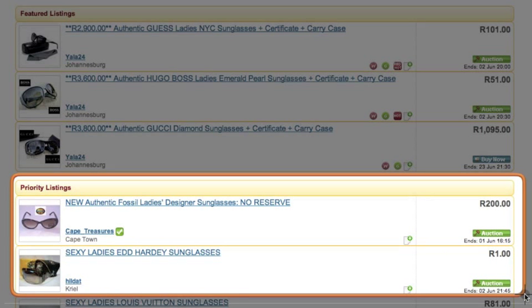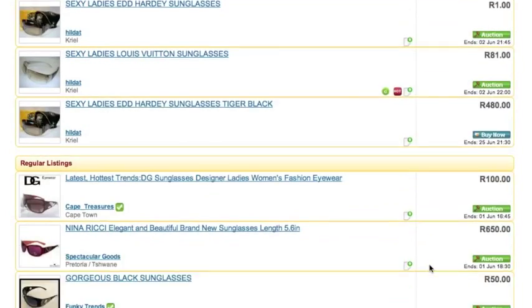Priority Listings will be displayed on listing pages and category pages in a separate section called Priority Listings, which appears above Regular Listings.